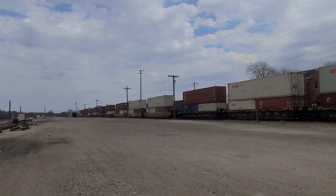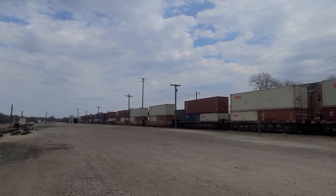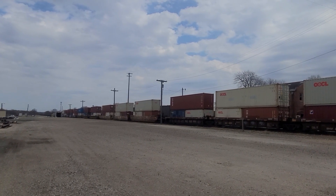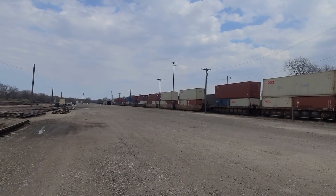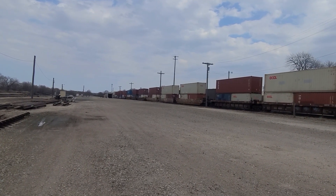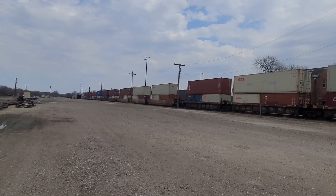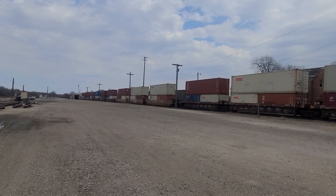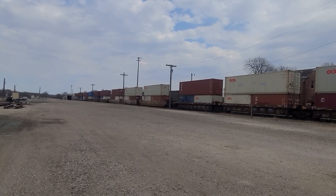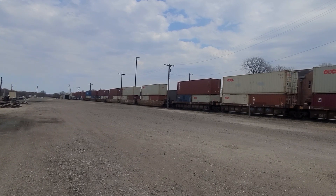It looks like this train is getting ready to start pulling.